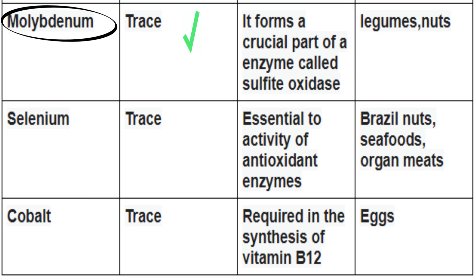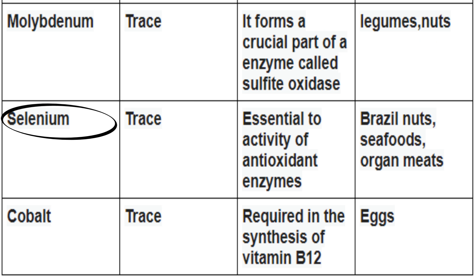Molybdenum is a trace mineral. It forms a crucial part of the enzyme called sulfite oxidase. You can find it in legumes and nuts. Selenium is a trace mineral. It's essential for the activity of antioxidant enzymes. You can find it in Brazil nuts, seafoods, and organ meats.